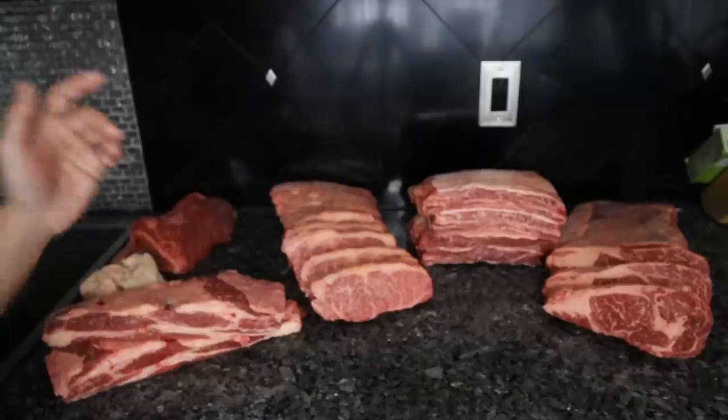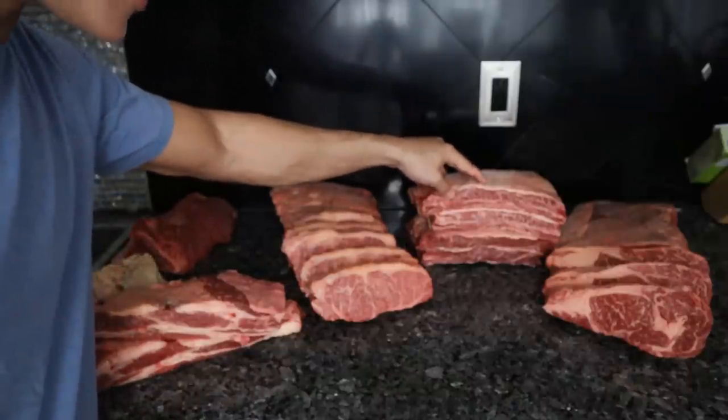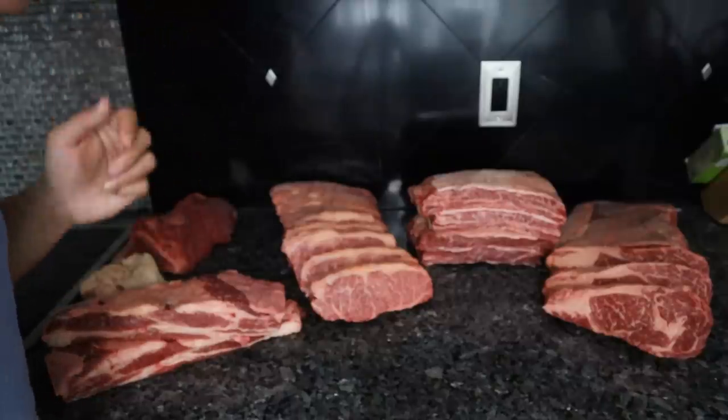I am excited, and I can't tell you how happy I am to show you our Wagyu beef package, as well as the cuts we are going to offer on their own.